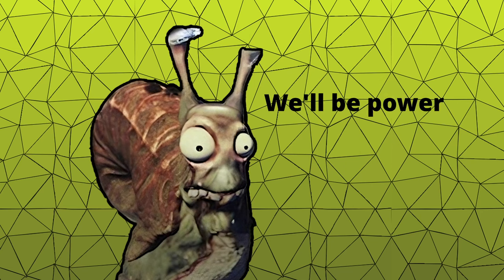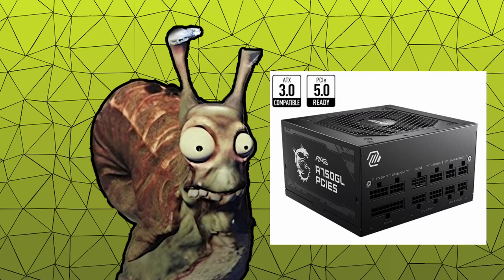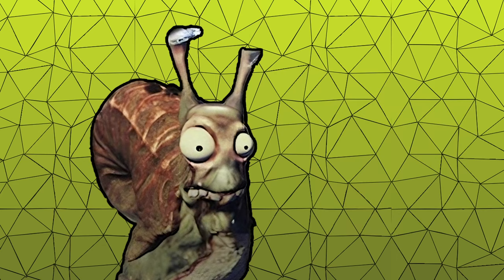We'll be powering it with a fully modular 750W power supply, the MSI MAG A750GL PCIe 5.0 80PLUS Gold. I intentionally chose a higher wattage power supply for this computer, because in the future you'll likely be upgrading this PC, and I want to ensure that you won't have to replace the power supply as well. That's why I opted for a 750W unit instead of a 600W one. The price of such a power supply is around €102, which is quite reasonable for a power supply that will last you several years.